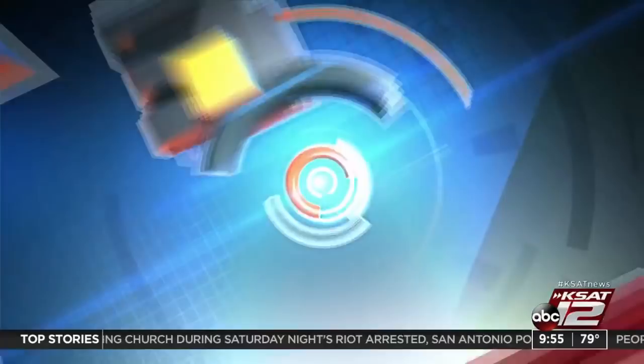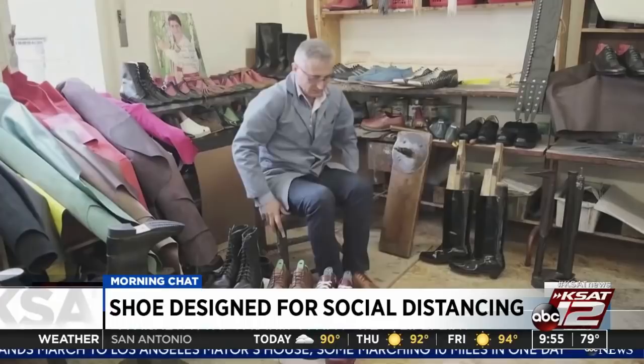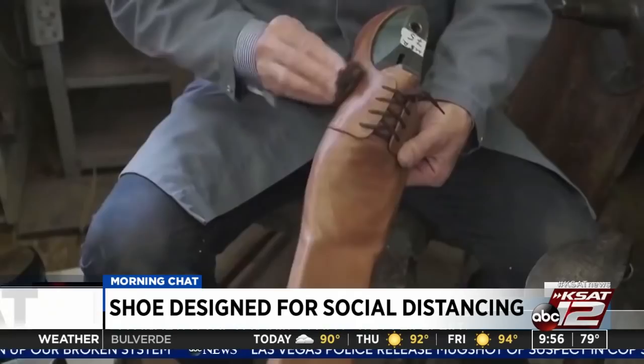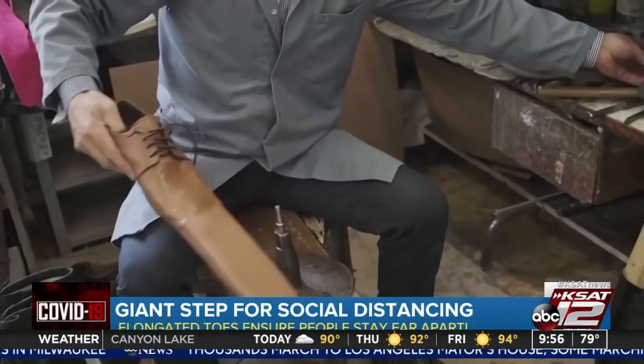Another check of the forecast: 20% chance of some showers today, up around 90 degrees. Temperatures ramp up from there. We'll have very few effects other than heat from the tropical storm. And to close things out — a shoemaker in Romania, specifically Transylvania, has come up with a size 75 shoe to keep people apart for social distancing. The idea is that the long-nosed leather shoes keep people at a distance. He went to the market to buy seedlings and people kept getting closer and closer, so he thought — make bigger shoes. He adapted the long footwear from a model he made for actors and has received five orders so far. They take a couple of days to make and cost about $115 a pair. Some big shoes to fill.